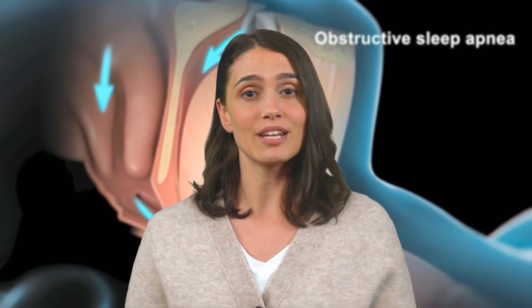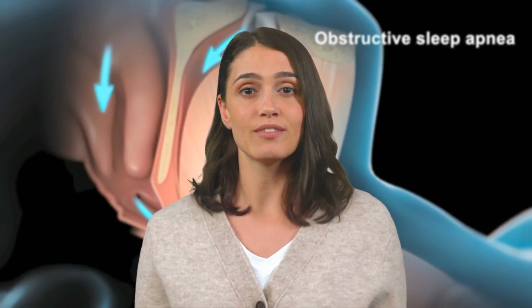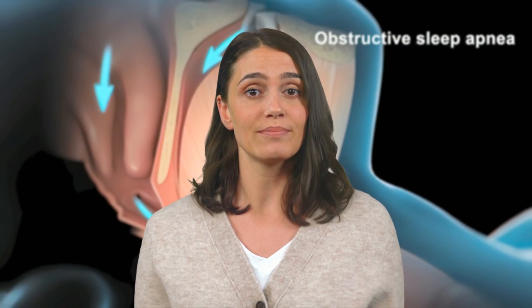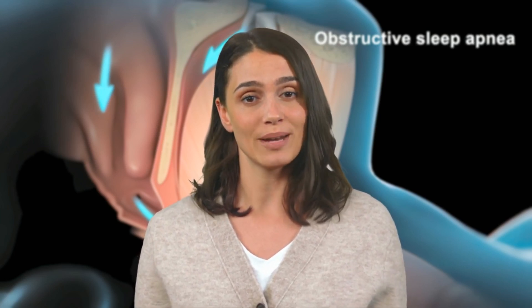Apnea is an abnormal condition that occurs if a person stops breathing. If the muscles of the throat relax too much, the airway can become completely blocked and air is unable to enter the lungs. If this happens from time to time as a person is sleeping, it's called sleep apnea.